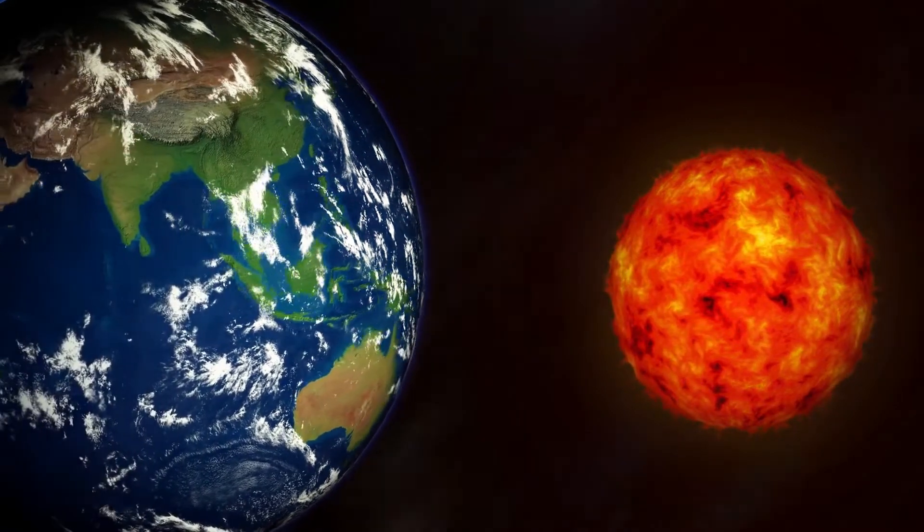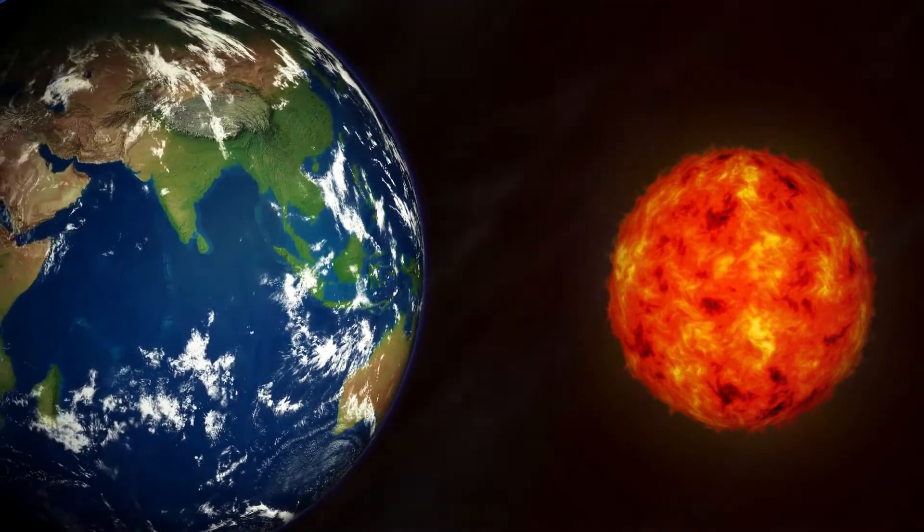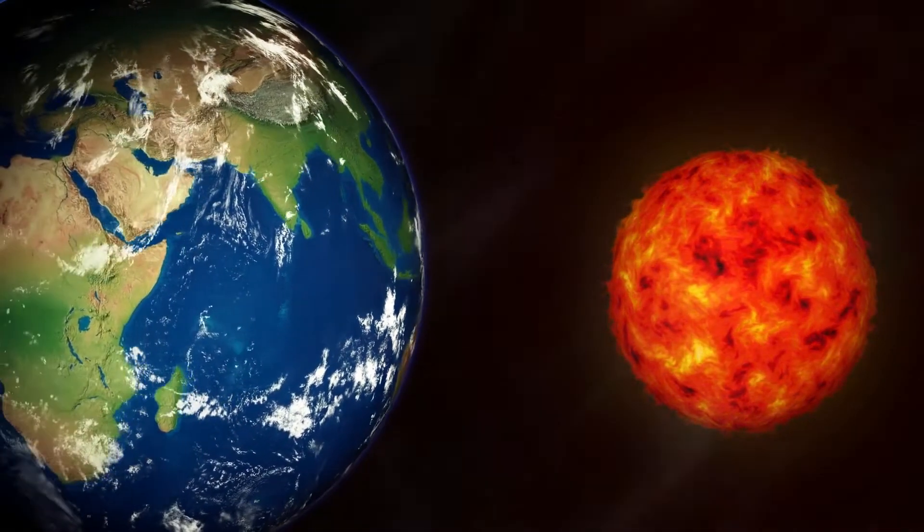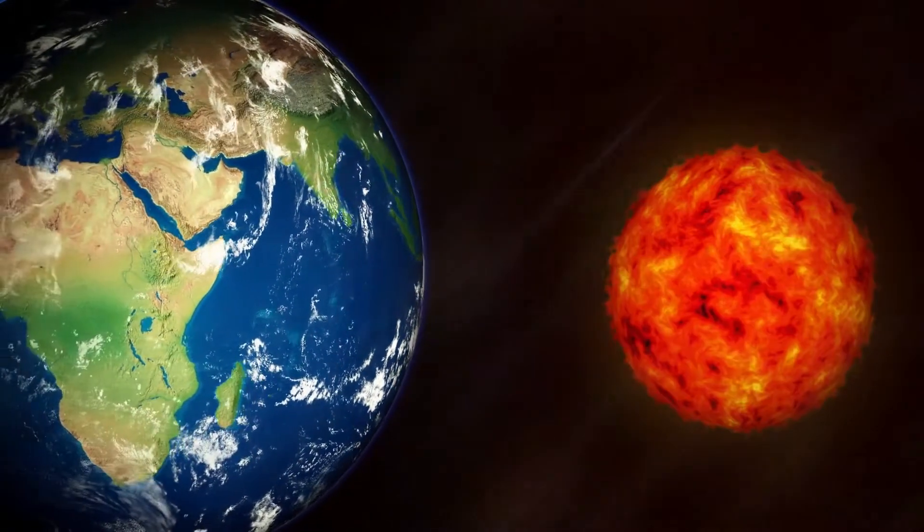You should know that one solar mass is equal to nearly 2 × 10^30 kilograms, which is equivalent to the mass of our Sun.